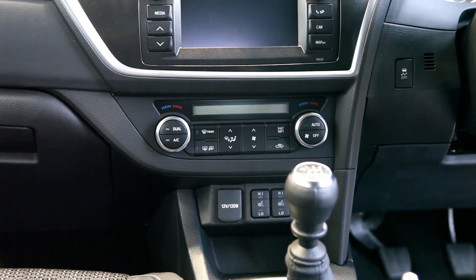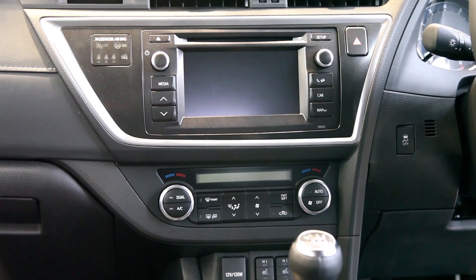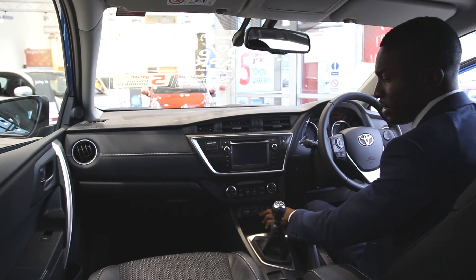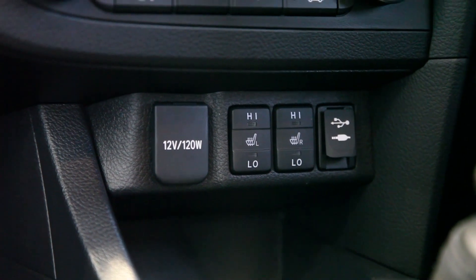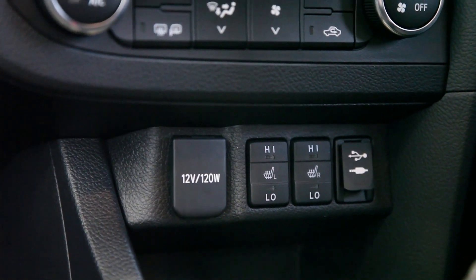You have dual climate control air conditioning, which means you can have a different temperature for the passenger and a different temperature for the driver. You have a heated seat which comes on the XL as standard, and you have your auxiliary and iPod connection.